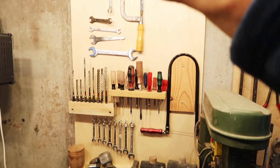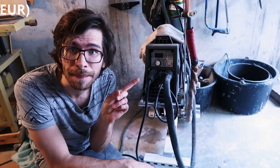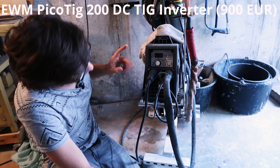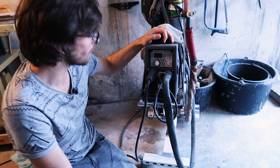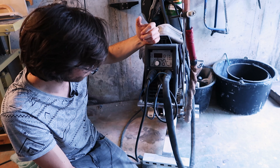That's my TIG welder. It's from the company EWM, a company from Rheinland-Pfalz in west Germany, northwest from here. It's a 200-amp DC TIG machine — inverter, high frequency start, all the good stuff. Would be great if it had AC as well, but I don't do so much aluminum and it's like five times the price, so just forget it.